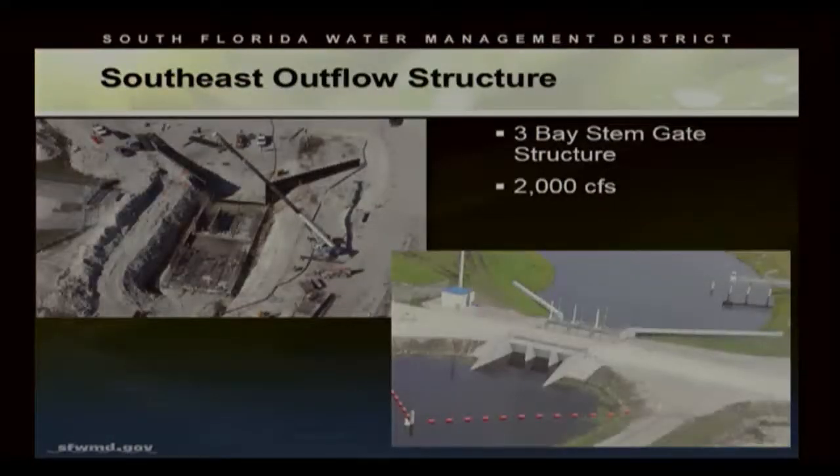Another structure is the southeast outflow structure. If we want to remove all the water from the basin, this is like pulling the cork out of the tub — we can flow the water through this structure. We can also manage water flowing through this structure back into the New River on the east side and into the STA II to the east side of the project.